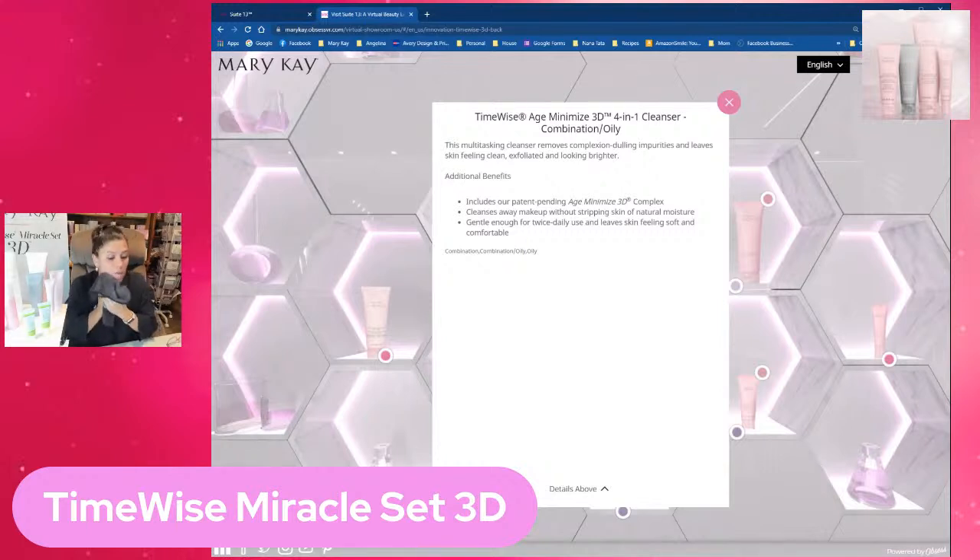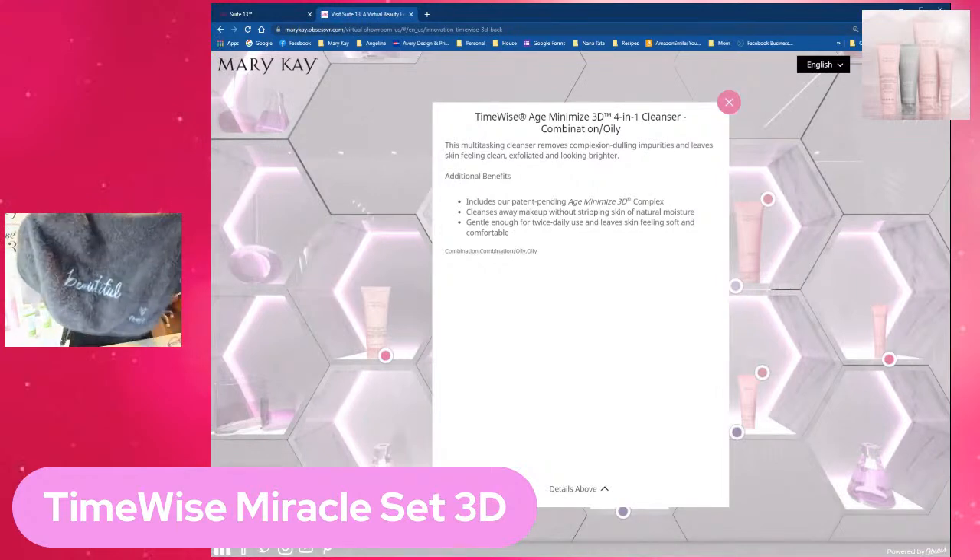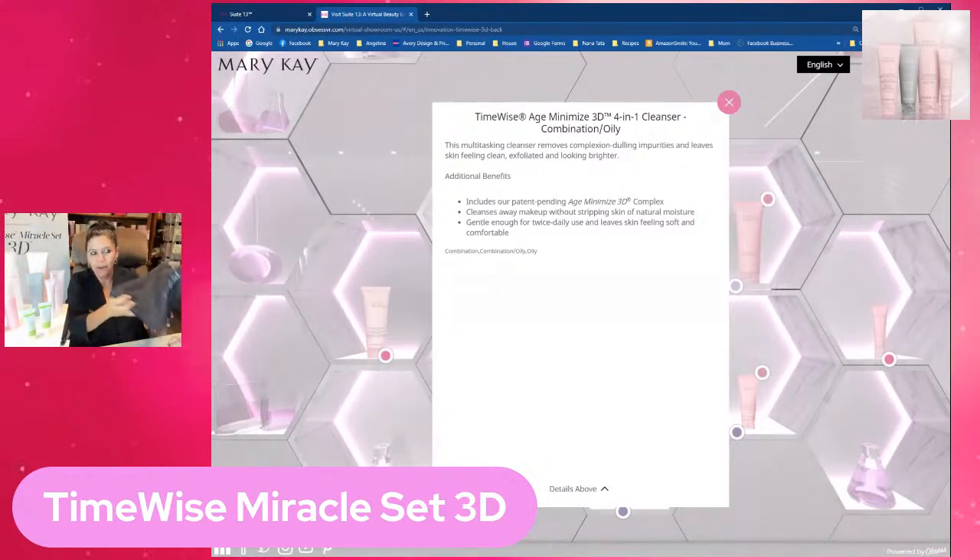I'm washing that off now. By the way, the oil-free makeup remover can also be used to take off your lipstick. Look how super cute this is — ask your consultant how you can get one of these Mary Kay towels with the little hook on it. We're wiping off the cleanser — oh my goodness, it feels so good! You're going to cleanse twice a day, morning and at night.